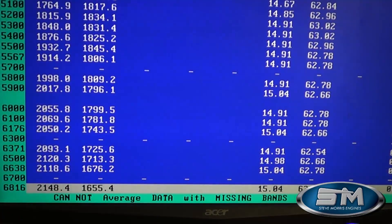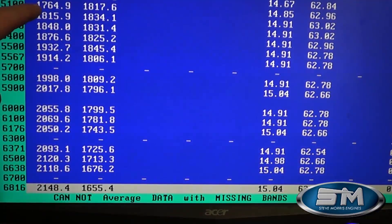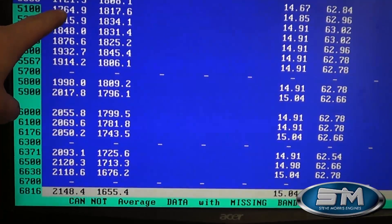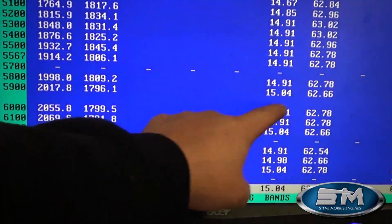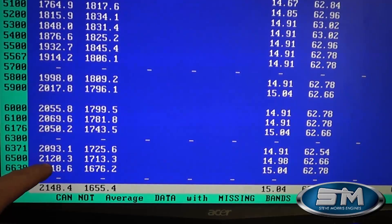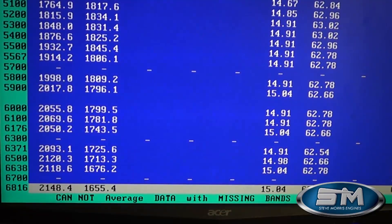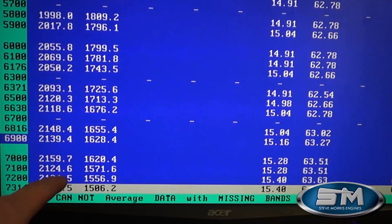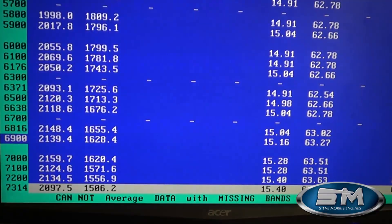Now this is at 15 pounds of boost — 14 to 15 PSI through here. At 5,000 RPM: 1,721. At 6,000 RPM: 1,717 at 15 pounds of boost. Looking through the data: 2,159, 2,124, 2,134 — all at 15 pounds of boost right through there. The turbos are keeping up; it's in a sweet spot in the efficiency area. Everything looks good.